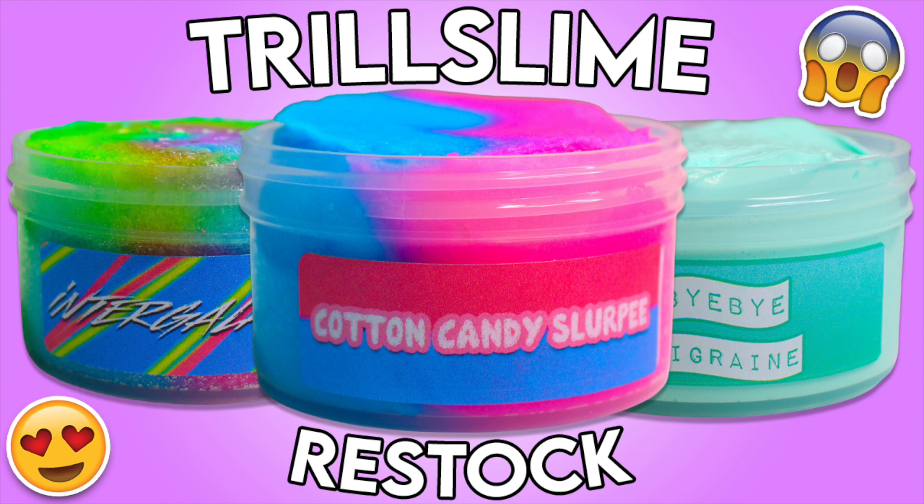And that is all for this restock video! The shop will be restocked tomorrow, January 15th, at 6 PM Eastern Standard Time at trillslime.com — the link will be in my description. If you haven't joined the rewards program, definitely do so now and earn points to redeem coupons. Let me know in the comments what your favorite slime was and whether you're going to be snatching. No subscriber shoutouts this video, but they will be back in my next video. Thanks so much for watching — see you guys next time!